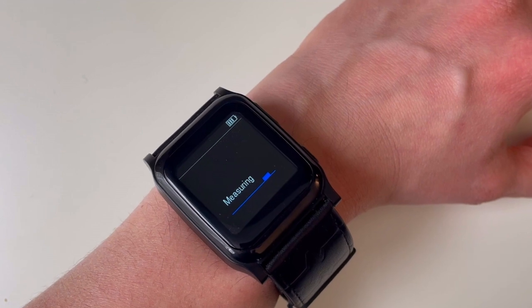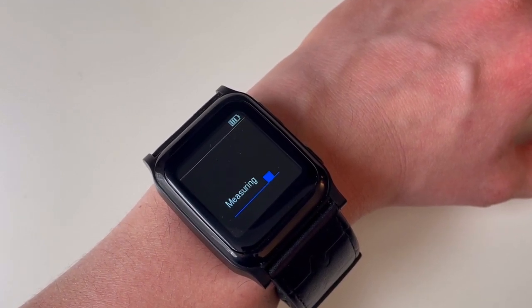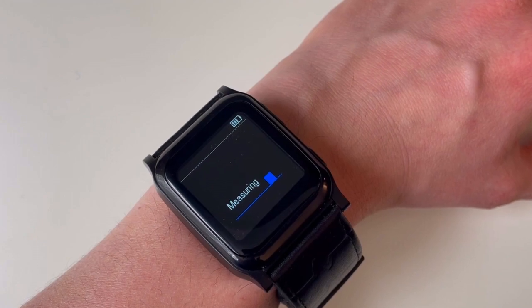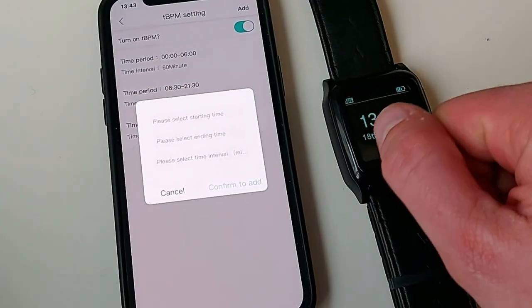You get the reading at that point in time. The second method is by using the scheduling function available to you via the King Health app. We'll show you how to specifically set that up in the app slightly later.